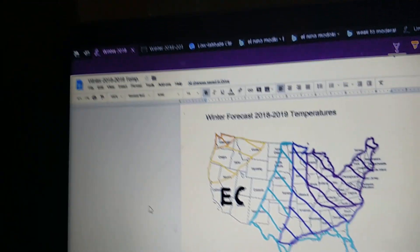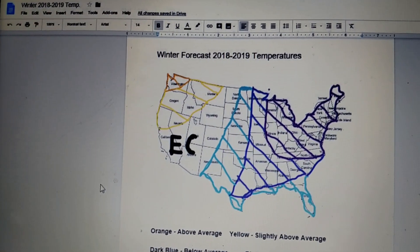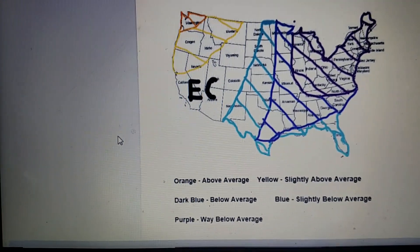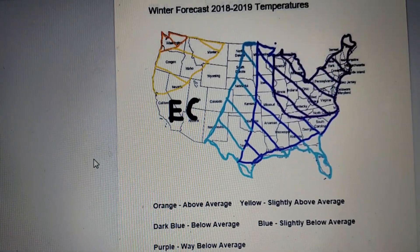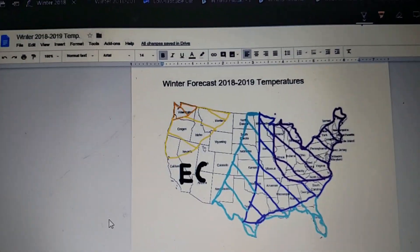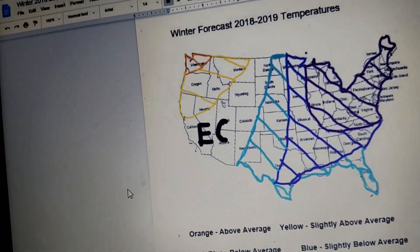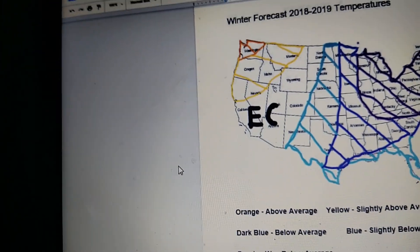You will still get some snow, but it would be more on the below average side. For temperature-wise, slightly below average — like in the blue — will be 0 to 5 degrees below average. And in the darker blue, that's below average — that would be 5 to 10 degrees below average. Then the purple, that's 10 degrees and more below average.